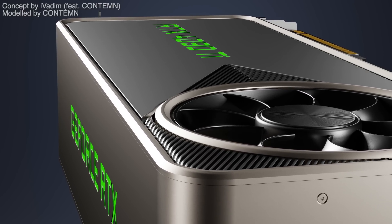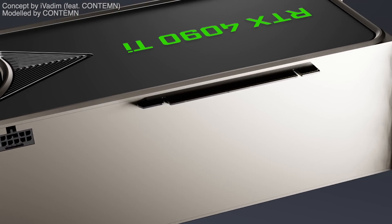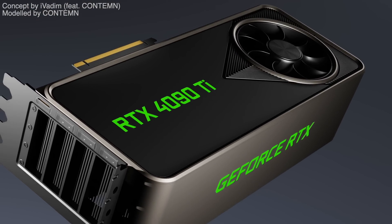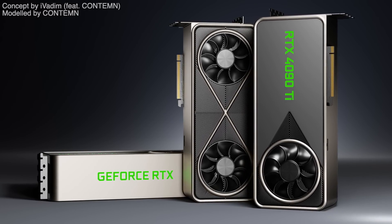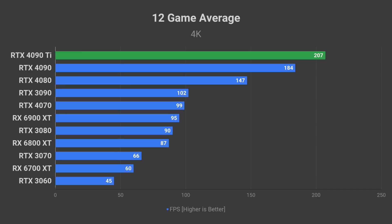Next up is the RTX 4090 Ti gaming performance at 4K resolution. A quick disclaimer: we know the performance target of the RTX 4090, which I covered in another video. The 4090 Ti data is an estimation based on that. I want to be very clear that this is not a real benchmark — these charts are designed to give you a rough idea of what to expect from next-gen graphics cards compared to current gen.